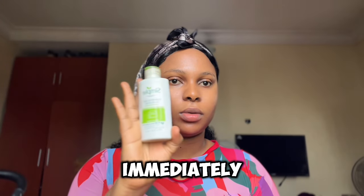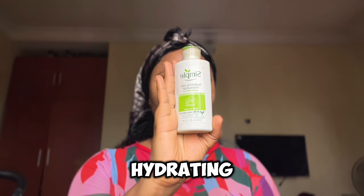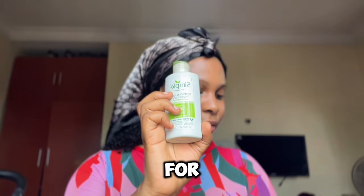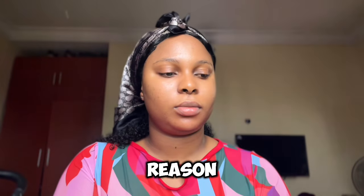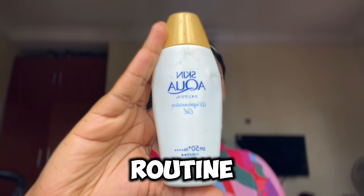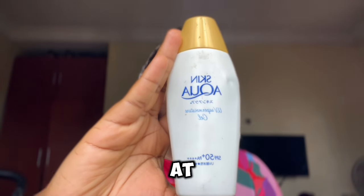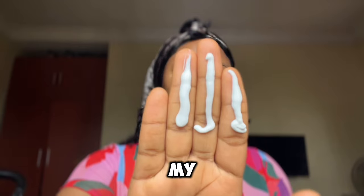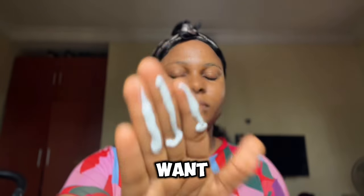Next up is to go in with my moisturizer — this is the Simple Kind to Skin hydrating light moisturizer. But since I'm doing this routine during the day just for the purpose of this video, I'll be going in with my sunscreen instead. Ideally, this routine using your chemical exfoliant should be done at night.